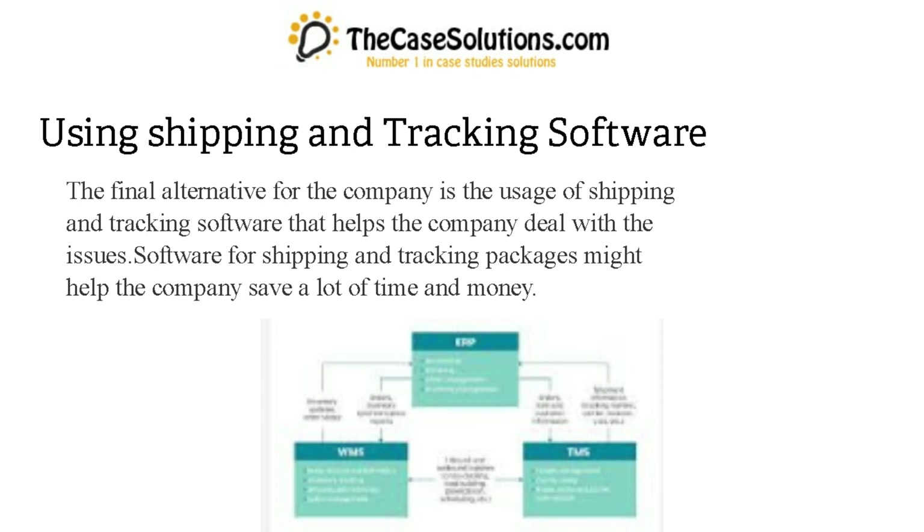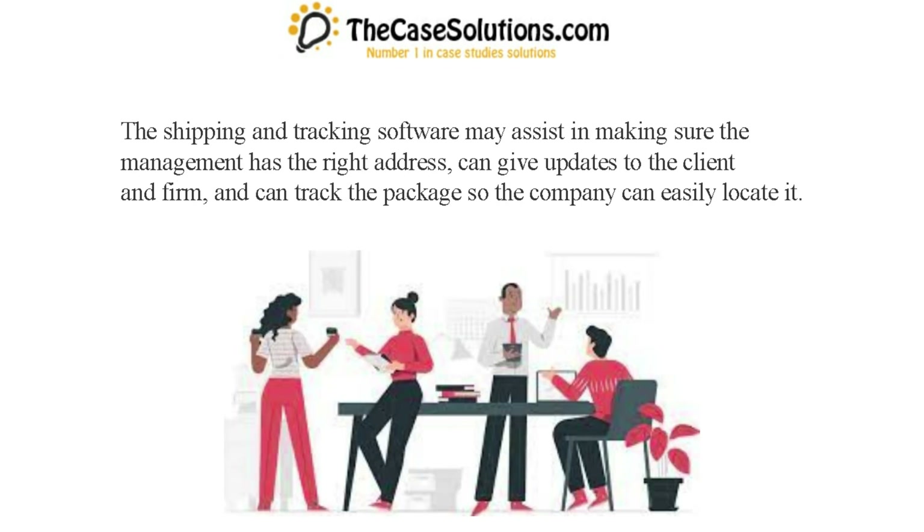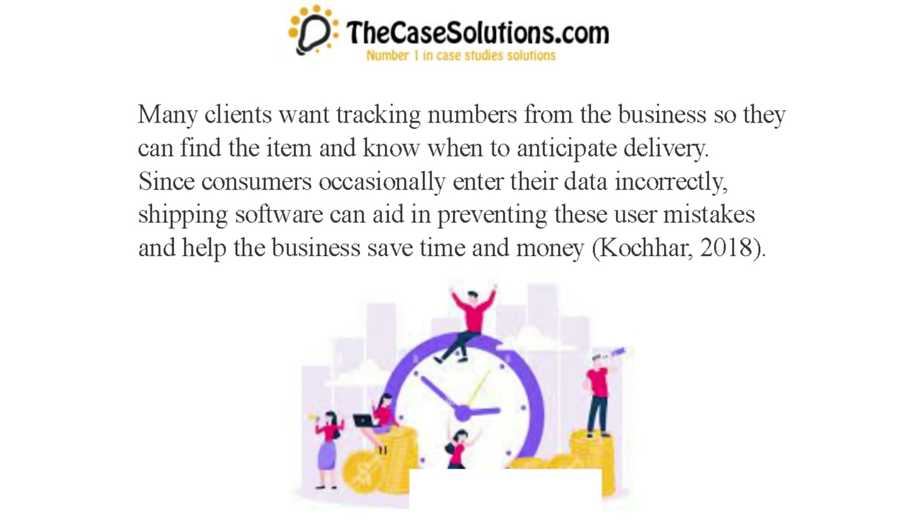The final alternative for the company is the usage of shipping and tracking software that helps the company deal with the issues. Software for shipping and tracking packages might help the company save a lot of time and money. The shipping and tracking software may assist in making sure management has the right address, can give updates to the client and firm, and can track the package. Many clients want tracking numbers so they can find the item and know when to anticipate delivery. Since consumers occasionally enter their data incorrectly, shipping software can aid in preventing these user mistakes.